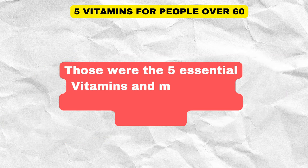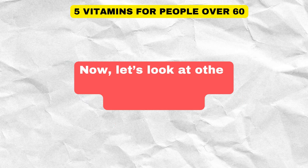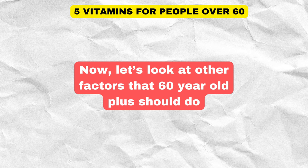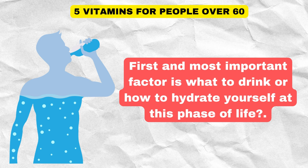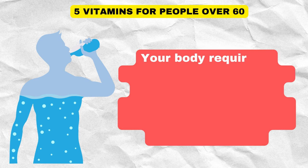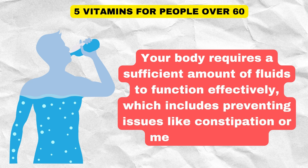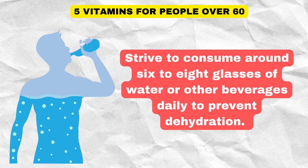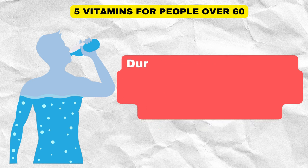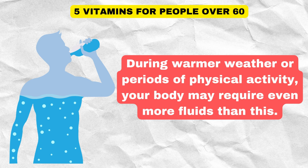Those were the five essential vitamins and minerals to slow down aging and boost longevity. Now let's look at other factors that a 60-plus year old should consider. First and most important is hydration. Your body requires a sufficient amount of fluids to function effectively, including preventing issues like constipation or mental confusion. Strive to consume around 6 to 8 glasses of water or other beverages daily to prevent dehydration. During warmer weather or periods of physical activity, your body may require even more fluids.